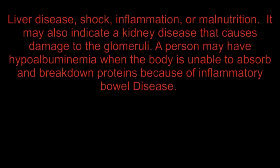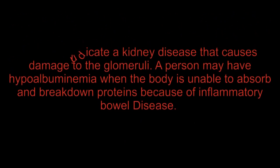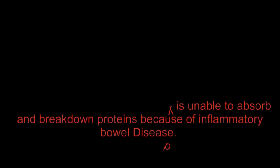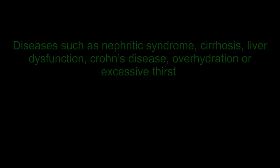When a person has low albumin levels, it could indicate a liver disease, shock, inflammation, or malnutrition. It may also indicate a kidney disease that causes damage to the glomeruli. A person may have hypoalbuminemia when the body is unable to absorb and break down proteins because of inflammatory bowel disease. Diseases such as nephrotic syndrome, cirrhosis, liver dysfunction, Crohn's disease, overhydration, or excessive thirst cause low levels of albumin in blood. Infection or inflammation, hepatic failure, and severe burn injuries also cause reduced concentration of albumin in blood.